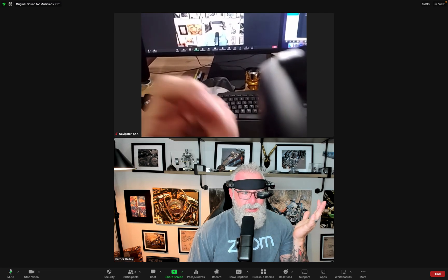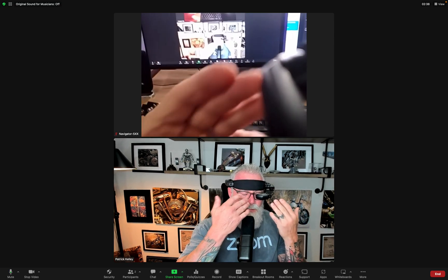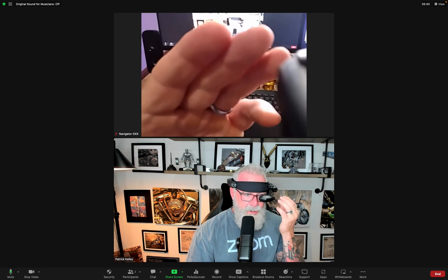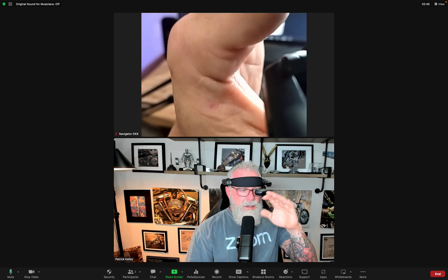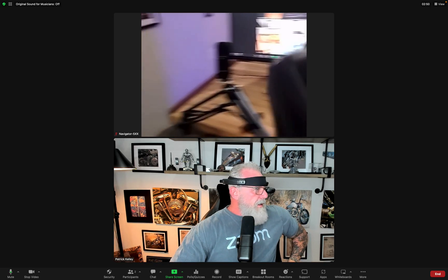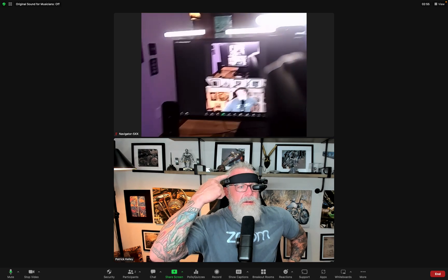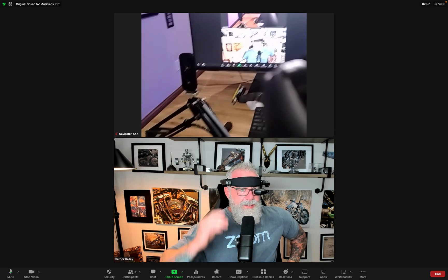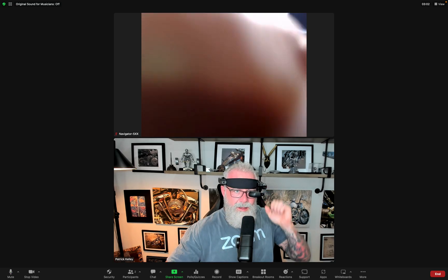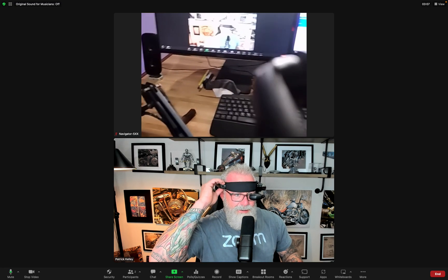I'm already super impressed — it's ridiculous. I feel like a cyborg right now. This is a screen I'm looking at, seeing everything in my environment. I can see as I walk around through both eyes, but you're seeing what my camera over here is pointing at. I can pull it down a little. This is the first time I've put it on and I'm already super impressed.